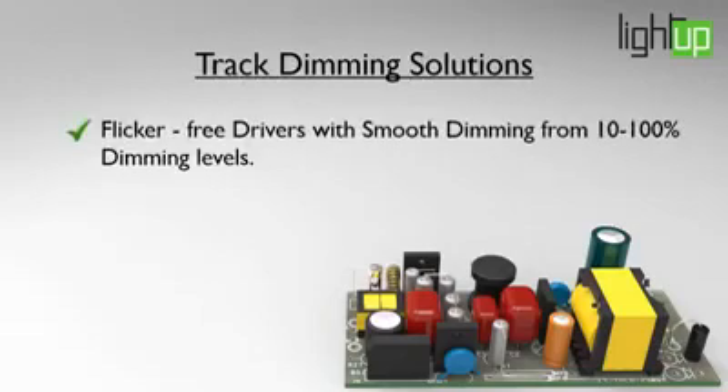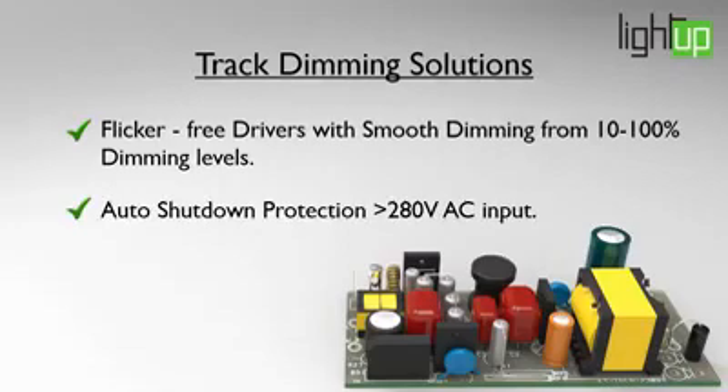Flicker-free track dimming driver with smooth dimming from 10 to 100%. Auto shutdown protection if voltage goes beyond 280 volts.